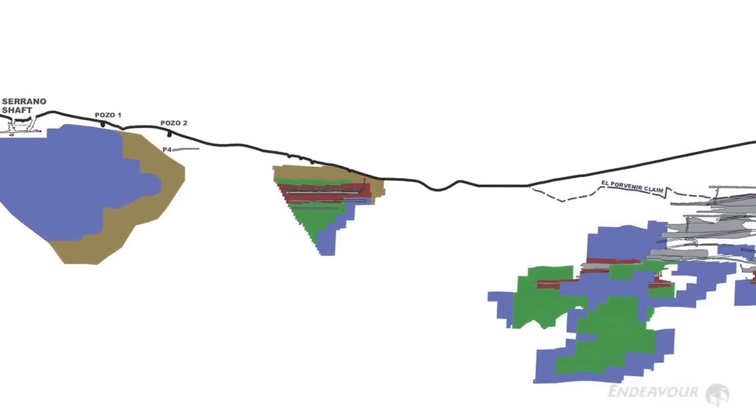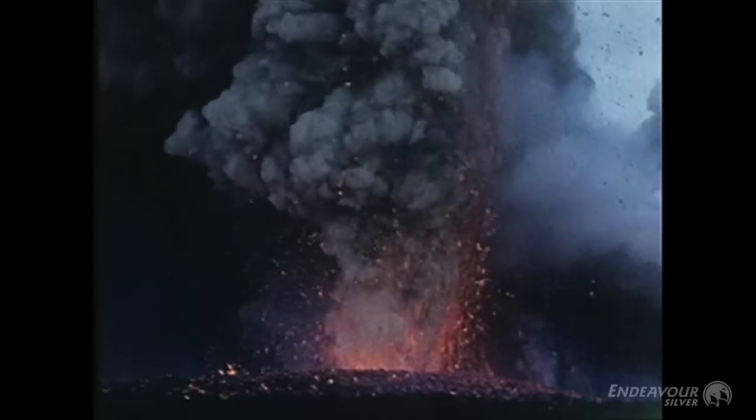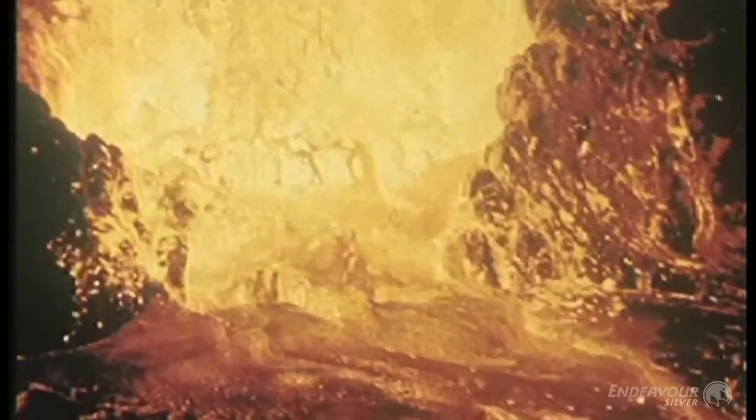A lot of the deposits that we're mining were formed twenty to twenty-five million years ago. We have to have a volcanic environment, and so what we would see is the surface expression is just the volcano, but the silver veins are forming at depth below the volcano.